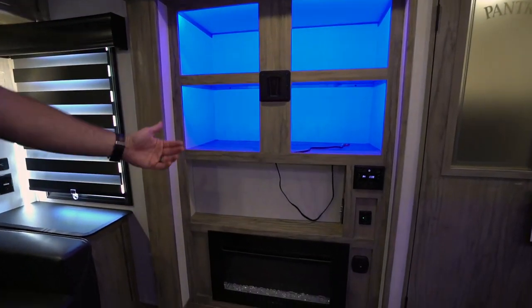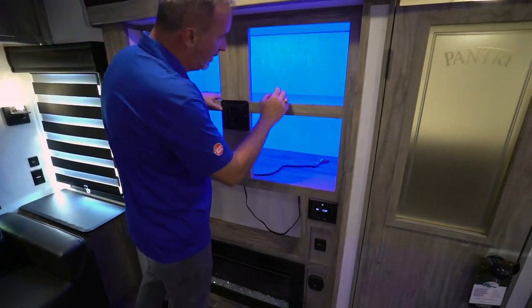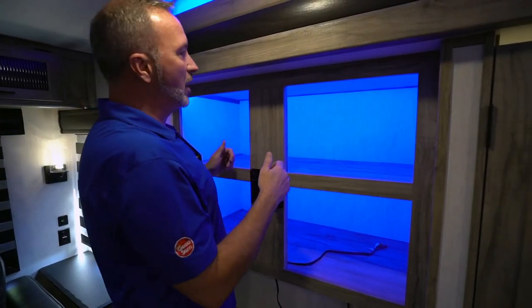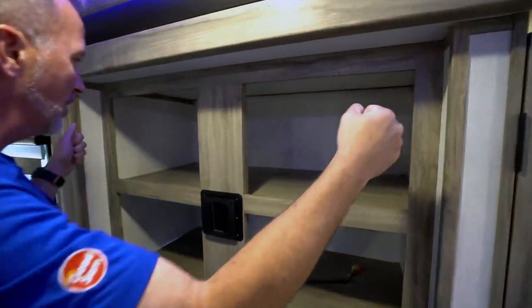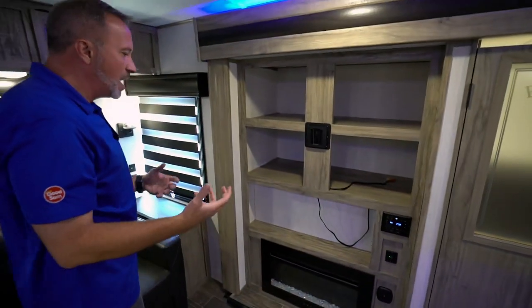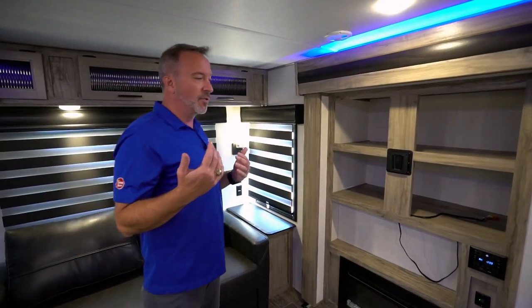Right over here you have the LED backlit fireplace with multiple flame settings and a blower that's electric — does a great job of knocking the chill out of the air on cold nights. The TV mount is used both inside and outside — slides in here and also slides into the one outside. You also have an AM/FM command center with dual zone, HDMI, USB, and Bluetooth, so you can command everything from here or from the app. Apps can now control the sound, awnings, slides, heat — everything.